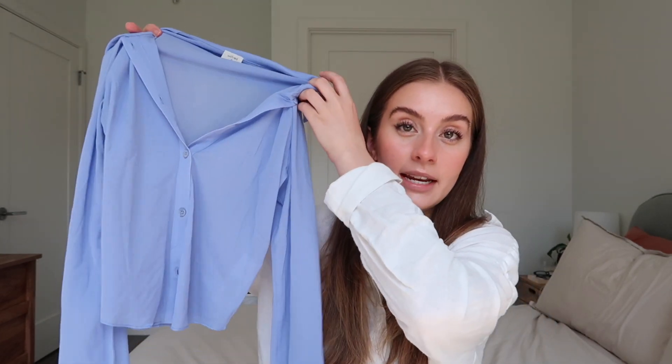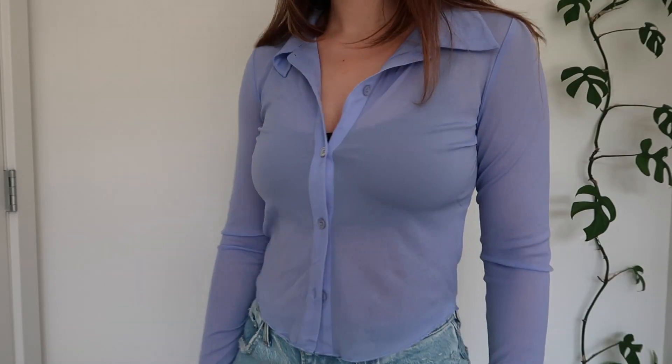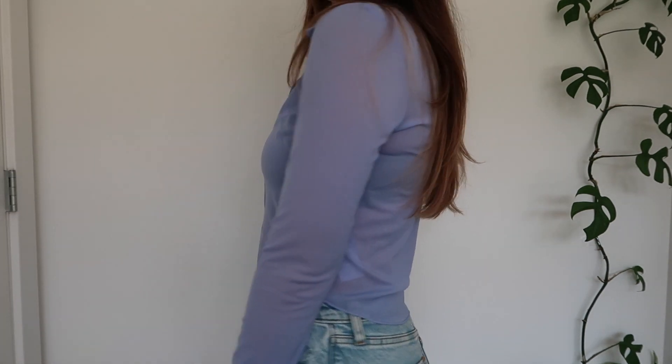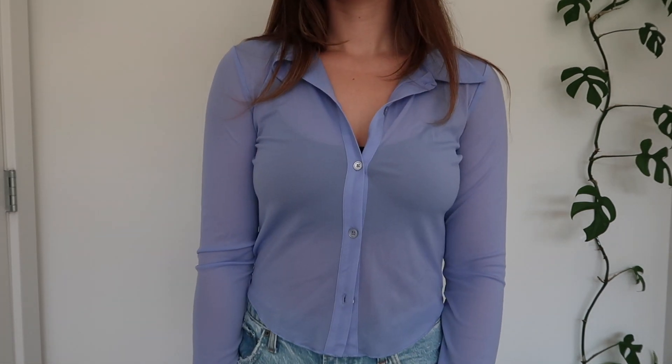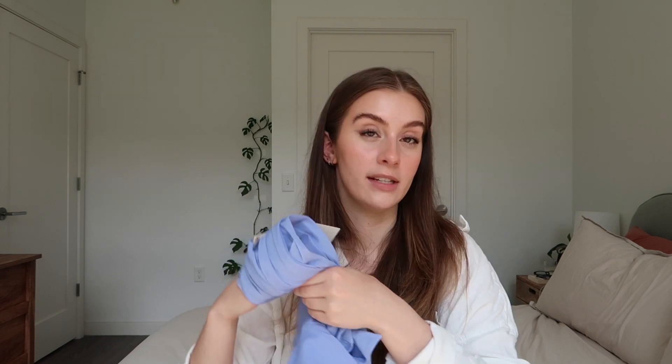I also got the same top in the cropped version in a periwinkle blue color — absolutely obsessed with this color, it's so pretty for spring and summer. I actually think the cropped version is a little more flattering on me the way it cuts on my body, though it's nice to have both depending on the occasion. It's such a cute light and airy blouse and I love adding a little pop of color to my wardrobe, since I tend to gravitate toward more neutral pieces.